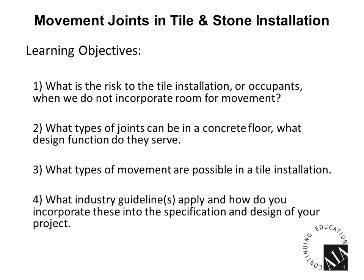In our discussion today, I want to cover four distinct topics. One: what's the risk to tile installation or occupants when we don't incorporate room for movement? Two: what types of joints can be present in a concrete floor and what design function do they serve? Three: what types of movement are possible in a tile installation? And four: what industry guidelines apply and how do you incorporate these into your specification and design?